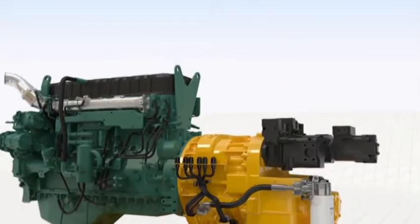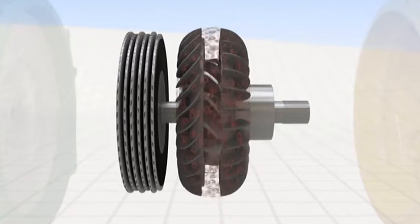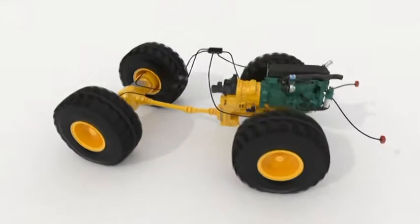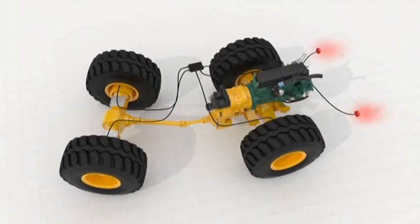It includes two features: a new torque converter with lock-up and freewheel stator, and a reverse by braking function — a Volvo patented system that uses the standard disc brakes instead of the converter to decelerate the machine.